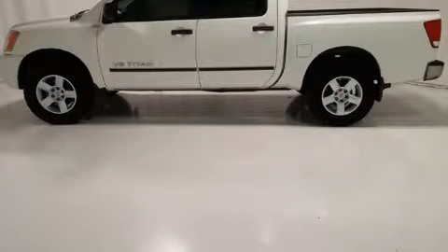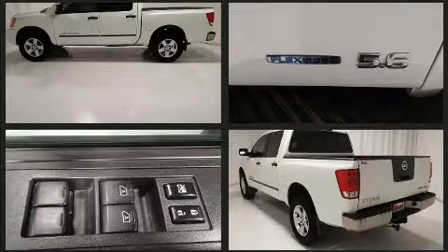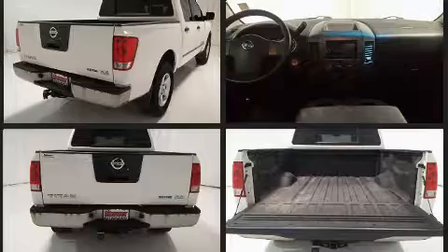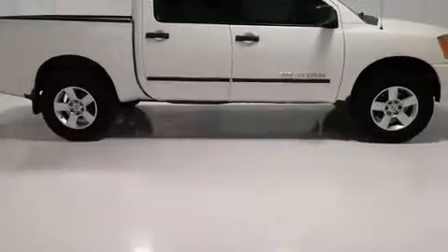Take command of the road in the 2008 Nissan Titan. This four-door, six-passenger truck has not yet reached the 100,000-mile mark. A 5.6-liter V8 engine pairs with a sophisticated five-speed automatic transmission, providing a smooth and predictable driving experience. Four-wheel drive allows you to go places you've only imagined.